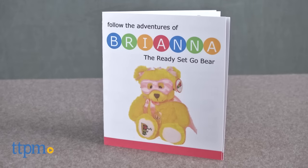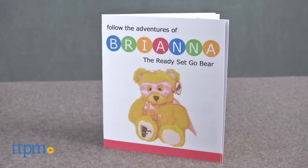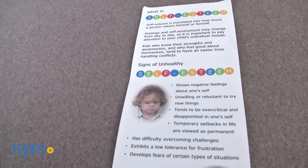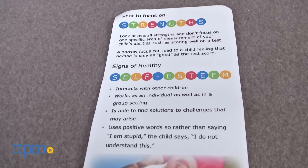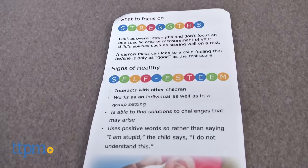Hi, this is Jen from TTPM and I'm here with the Ready, Set, Go Superhero Bear, which is part of the Ready, Set, Go Play Therapy Kit from Ready, Set, Go. This line was created by a teacher as a way to encourage kids through role play and help them develop positive self-esteem to combat the everyday bullying and isolation she saw in some of her students.